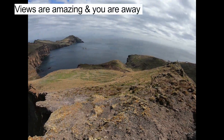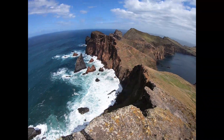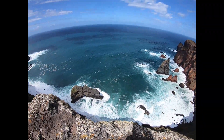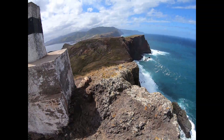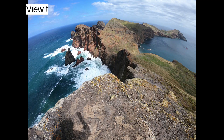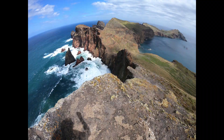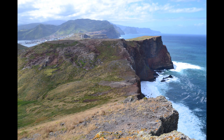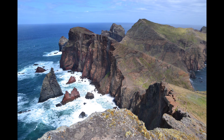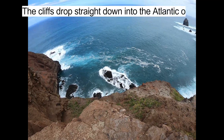Views are amazing and you are away from all the crowds. There's a view towards the lighthouse at Ponto do Fiorado, and the cliffs drop straight down into the Atlantic Ocean.